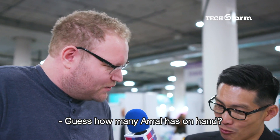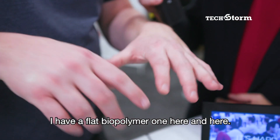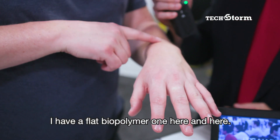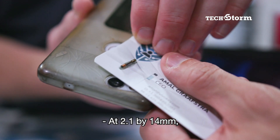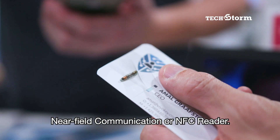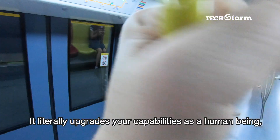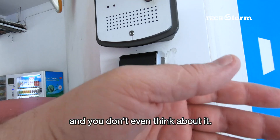Now, guess how many Amal has on hand? He has one here, here, here, and here — plus a flat biopolymer one here and here. At 2.1 by 14 millimeters, the power for it comes from a near-field communication or NFC reader. You have a very powerful cryptographic token — it literally upgrades your capabilities as a human being and you don't even think about it.